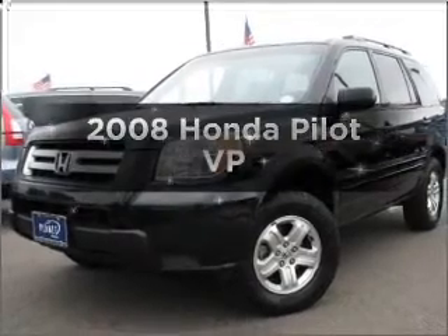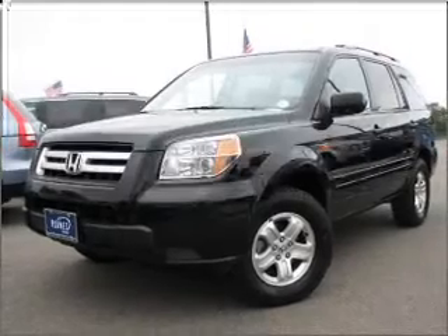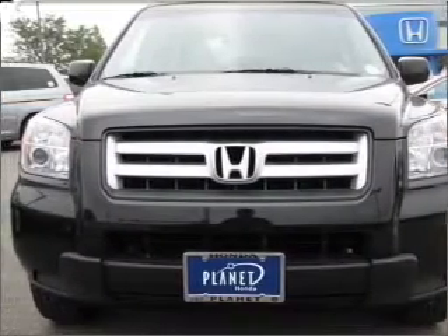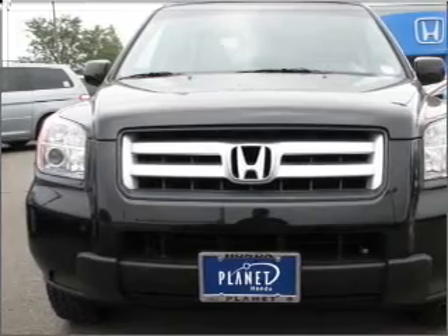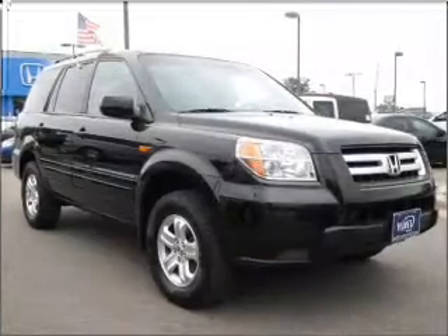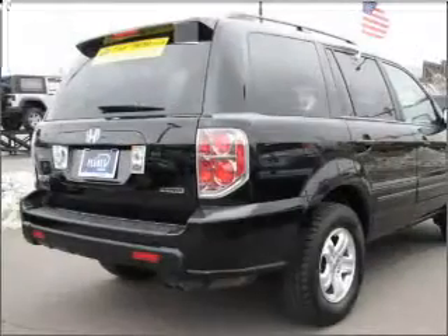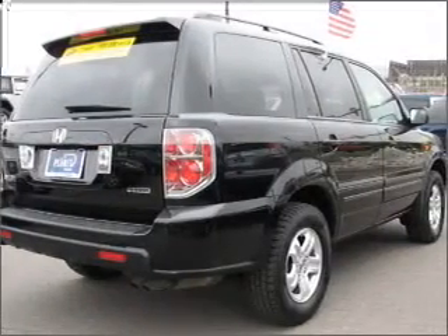Imagine yourself in this 2008 Honda Pilot. Travel the roads in style and comfort in this great vehicle, with a solid 6-cylinder engine that responds smoothly to its 5-speed automatic transmission. Stand out from the crowd with premium wheels. The anti-lock braking system will help deliver you safely to your destination.